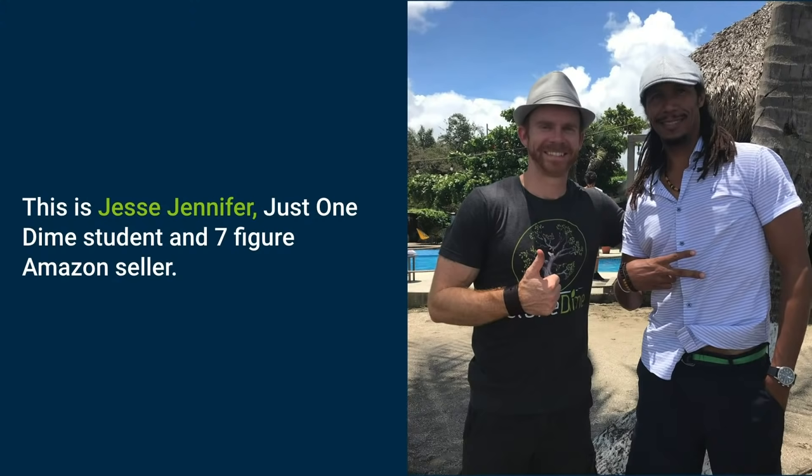I want to introduce you to a few people. Jesse Jennifer is going to be here in Austin at our Just One Dime headquarters on Saturday. He is a seven-figure Amazon seller who lives in Costa Rica. When I went on vacation with my family to Costa Rica, we got to hang out quite a bit — talked about Amazon life, business, struggles, all sorts of stuff.